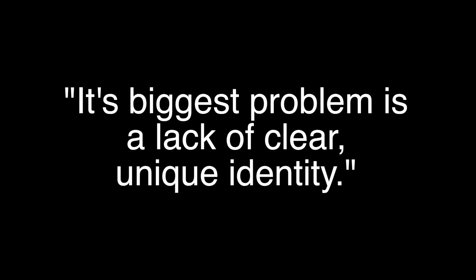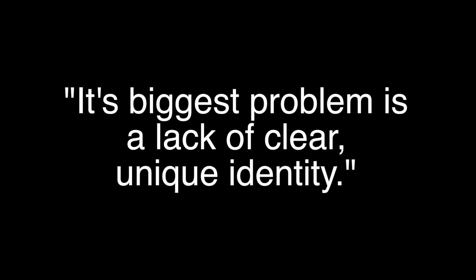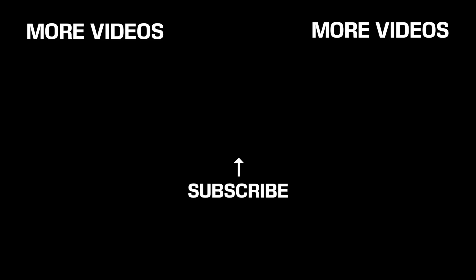The great irony is that the brand has become a drag on Gap's bottom line, with one article saying its biggest problem is a lack of a clear, unique identity. Well, if they're looking for a new identity, they need only look to the past, where they carved out one of the most unique identities in retail history.